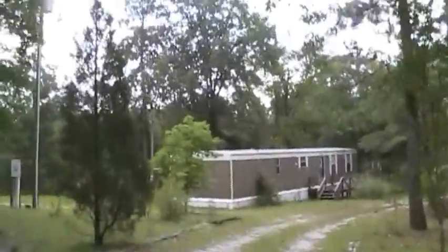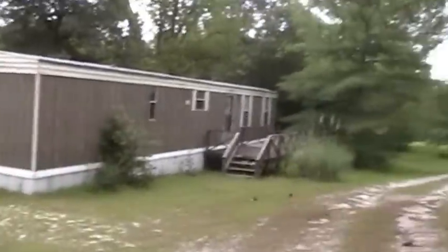A couple months ago I videotaped a very old Rheem — a convincing unit — and here's the house. I believe it has just electric strip heat. I guess I have permission to film. It might have on-site propane.